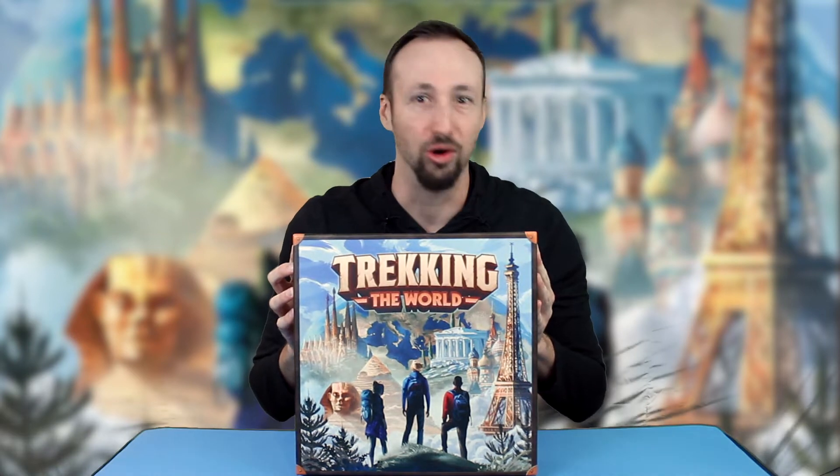Hello gamers, I'm Aaron Crow and welcome to MV Piece, the show where I pick the most valuable pieces out of your favorite board games. Today's game will take us on a beautiful journey to everywhere, so pack your bags and get ready for wanderlust overload as we go trekking the world.